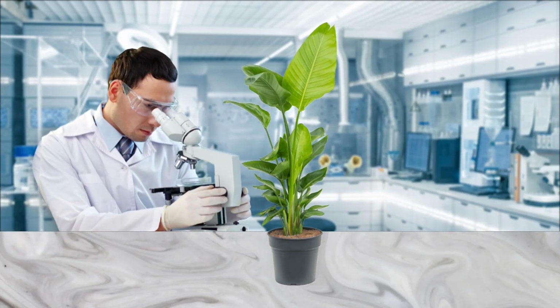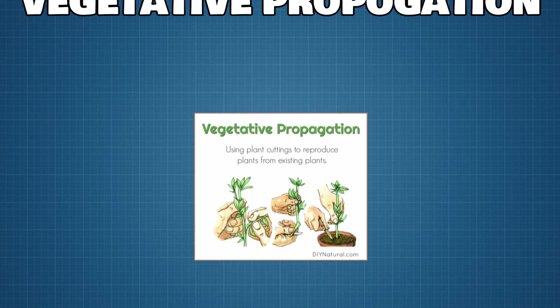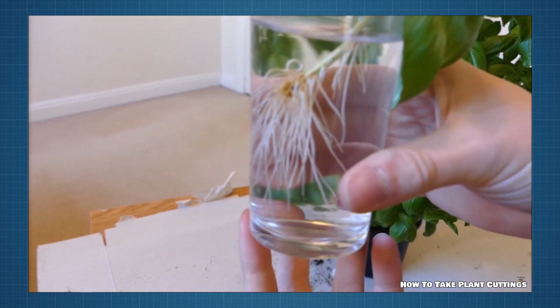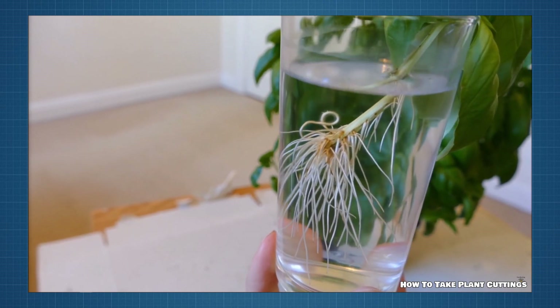Humans have been cloning plants for decades, though this is known as vegetative propagation. Vegetative propagation is the name given to a form of asexual reproduction in plants, where you can form a new plant from a cutting or fragment of its parent plant. This can be done by taking a stem or leaf from plants that grow genetically identical copies.